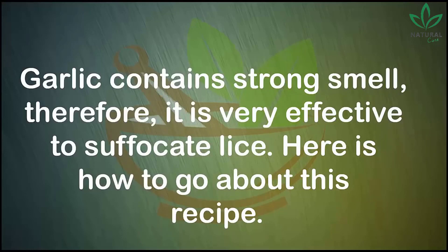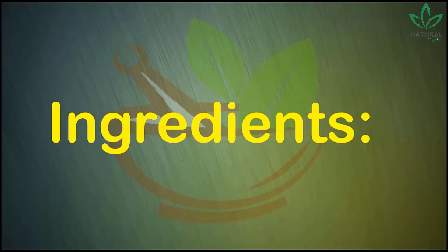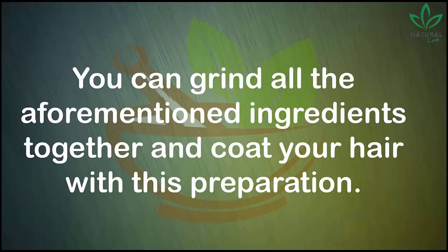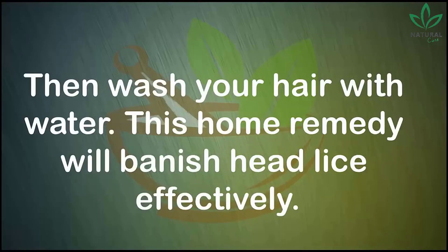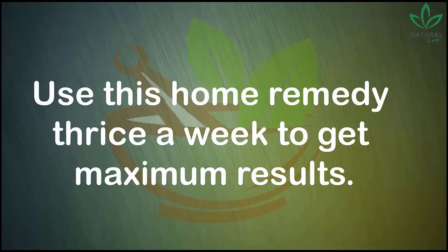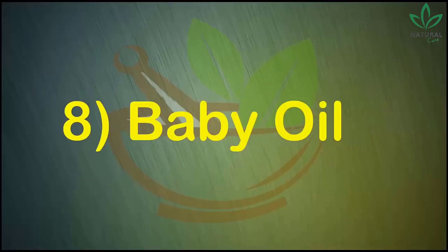Number seven: garlic. Garlic contains a strong smell, making it very effective for suffocating lice. Ingredients: one garlic pod, four spoons of lemon juice, four green tea bags, three spoons of shampoo, and two spoons of conditioner. Grind all the ingredients together and coat your hair with this preparation, then wash your hair with water. Use this home remedy thrice a week to get maximum results.